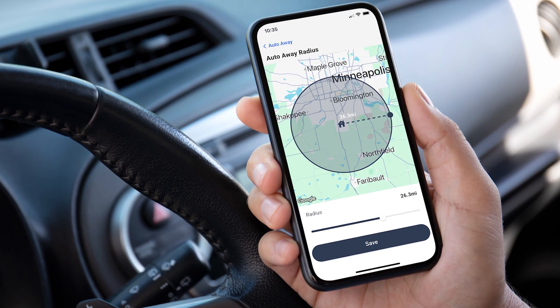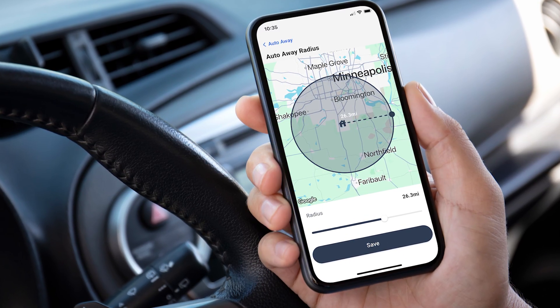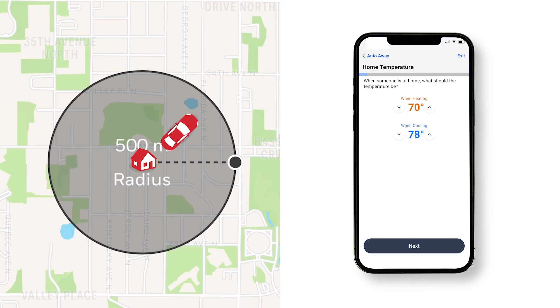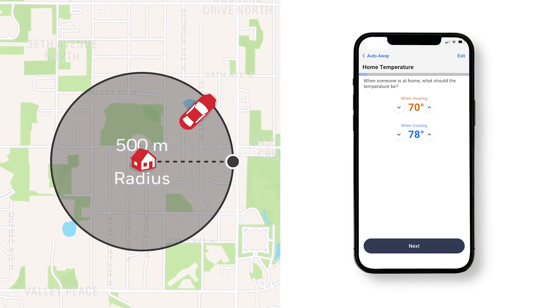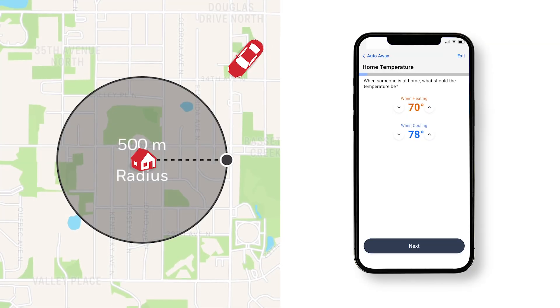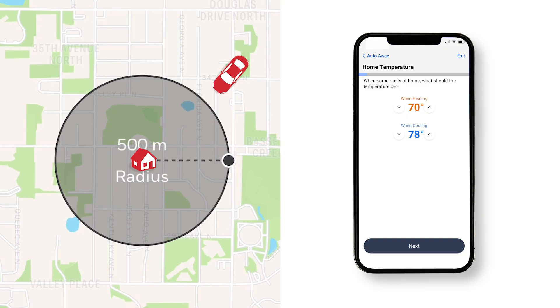Auto away, also known as geofencing, uses your smartphone's location to control your thermostat when you leave or return home. When you leave the radius around your home, your phone communicates to your thermostat to change the temperature to reduce energy consumption. And when you return home, your preferred temperature settings are restored.